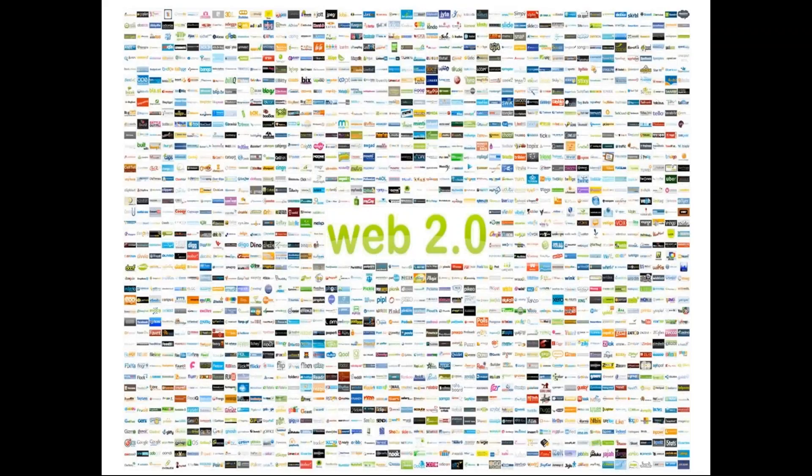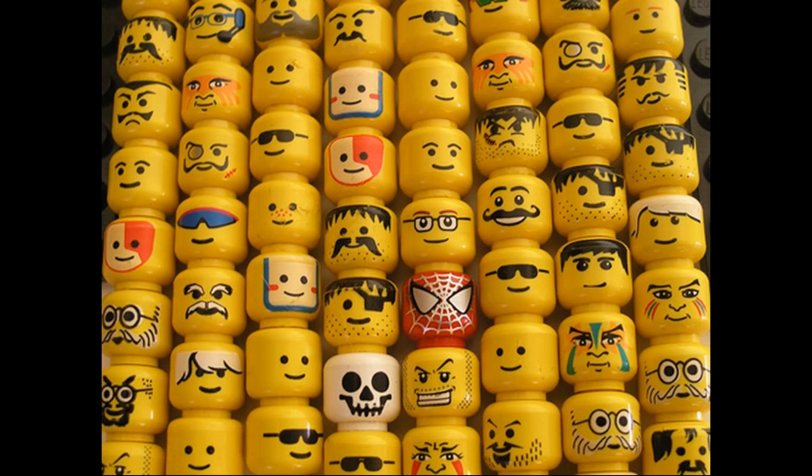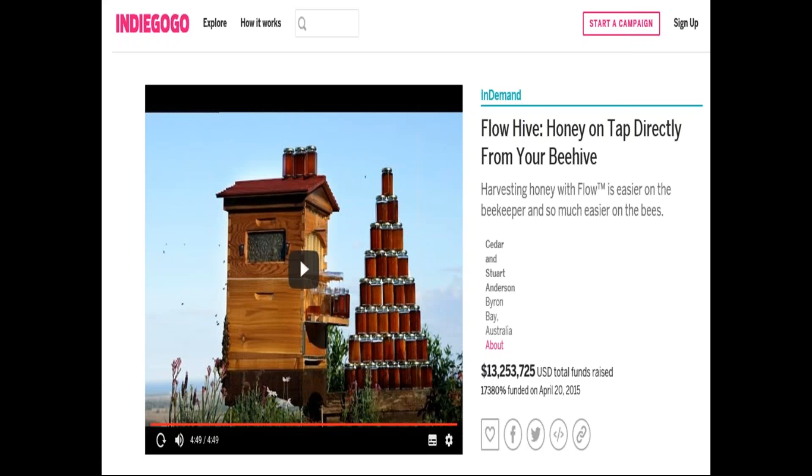Compared to ten years ago, we've got Web 2.0, Facebook, Twitter — more of a culture of sharing information and ideas. There's growing use of crowdsourcing, but also crowdfunding. Crowdfunding before 2008 and the global crash didn't really exist, but now we're getting examples like Flow Hive — the company that developed a tappable beehive. A father and son raised 13.2 million US dollars — 17,000% over their target.